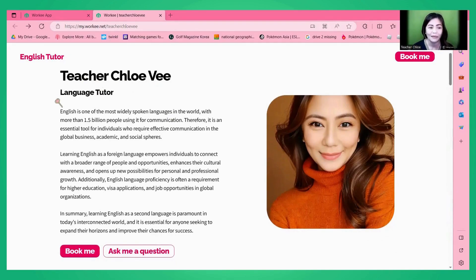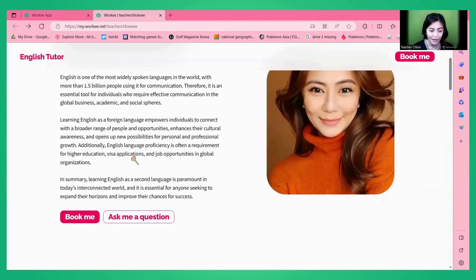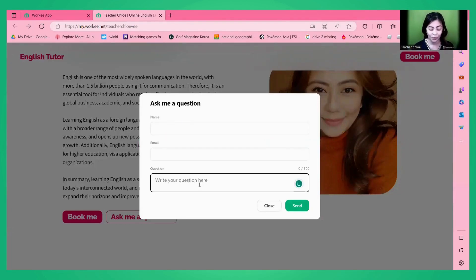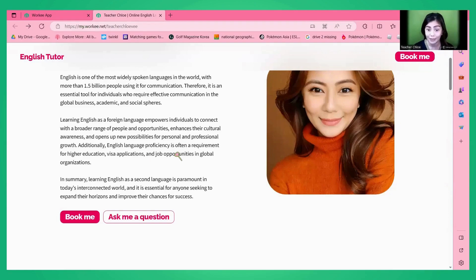My title here is 'English Tutor' and my screen name is T-shirt Chloe B — I am a language tutor. I have my photo here, so make sure to put the best photo you have to attract students. The introduction I put here is about the service I offer, which is English language tutoring. They will also see two buttons: 'Ask Me a Question' and 'Book Me.' When they click 'Ask Me a Question,' they input their name and email address, write their question, and after clicking send, you receive an email with the student's message.